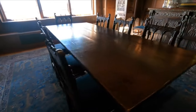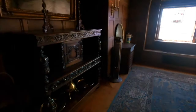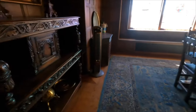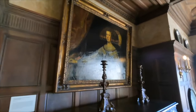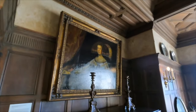Check out these chairs — there's no detail on the back. This is a Jacobean table — looks pretty standard, but look at the detail. And this is Mariana of Austria, Queen of Spain. It's a reproduction.